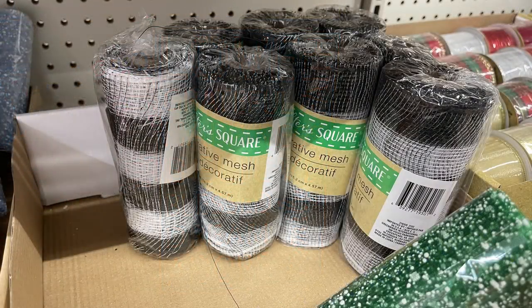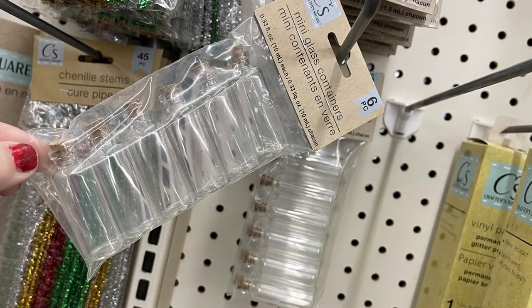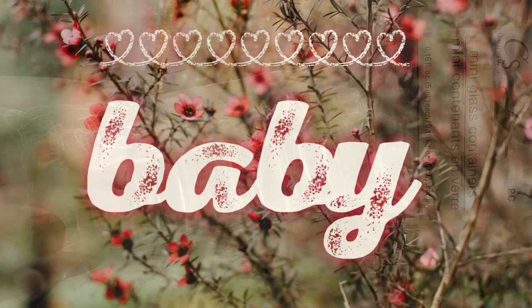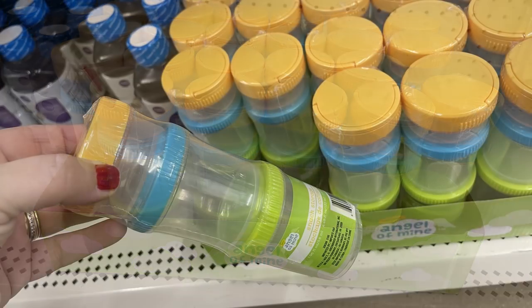They also had the deco mesh in black and white stripes, and then the mini glass containers with the cork lids. They usually only have the ones with screw-on lids, so I was surprised to finally see the ones with the corks restocked.